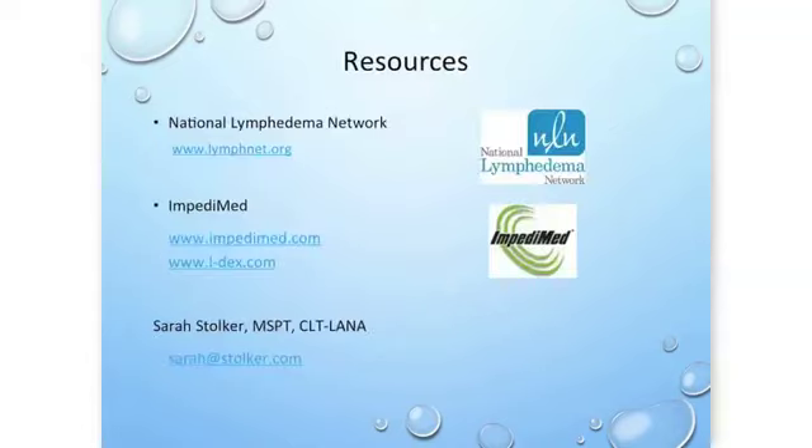I would highly recommend visiting the National Lymphedema Network's website and downloading a position paper on risk reduction. If you're looking for a bioimpedance-equipped therapist near you, I would recommend contacting Impetamed — the website is available here. I would like to thank the Lymphatic Education and Research Network for inviting me to speak today. Thank you so much.